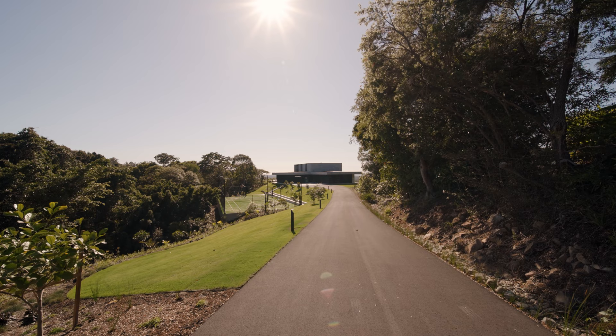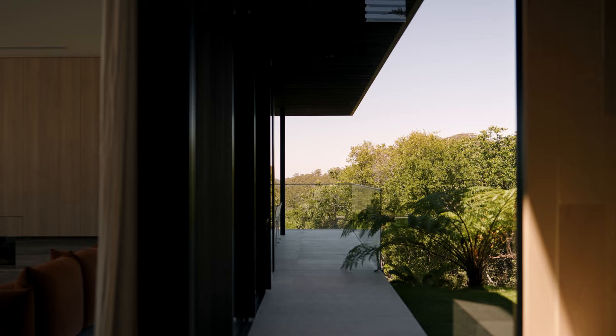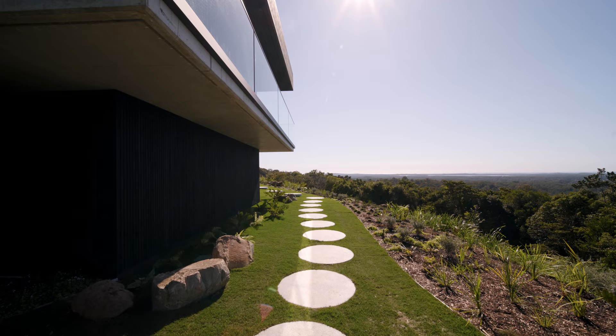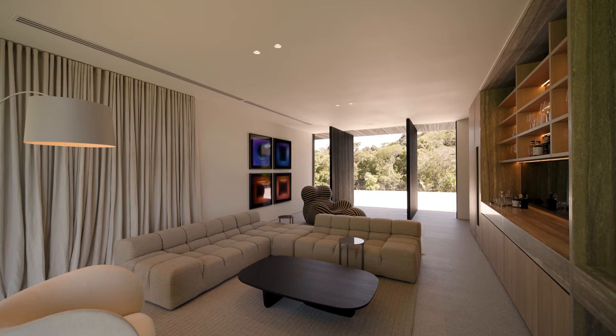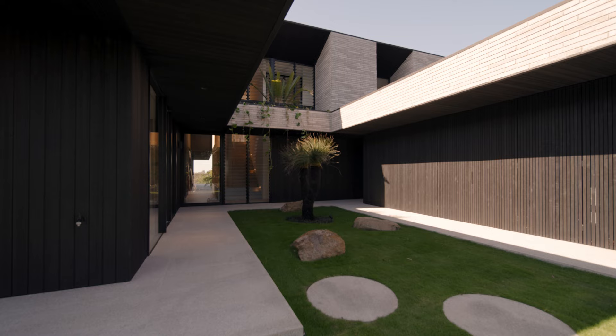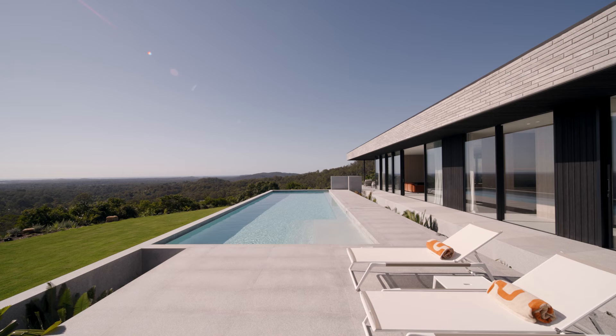Whipbird is quite possibly the Sunshine Coast's best kept secret. On visiting the site for the first time, the team at Czerny realised that this was the perfect location. They really did fall in love with its natural beauty and their vision became clear: to create a secluded and private reprieve from the open surrounds, one that enhances the natural beauty and epitomises luxury living. They've well and truly achieved that vision. Come and see it for yourself.